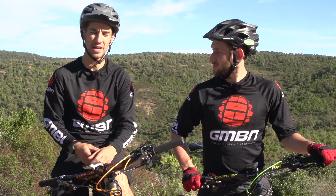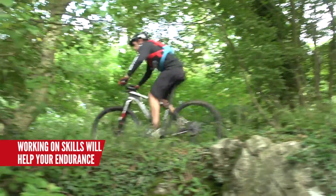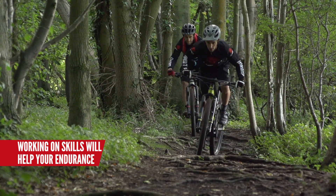Also add in some intervals to help with your power, so you're not just doing endurance training. Think about the skills that are going to help you ride further — like pumping, line choice, being smooth. Those kinds of things will help keep your heart rate low if you're smooth on the trail.